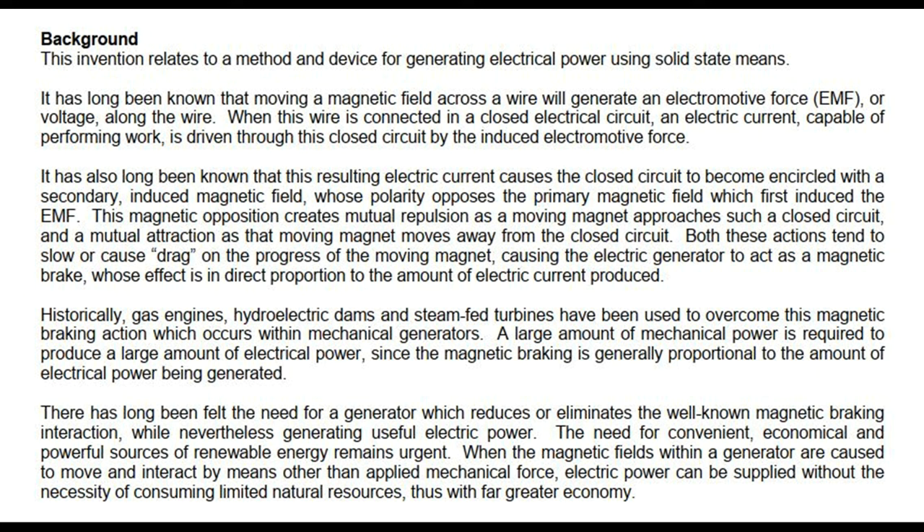Background. This invention relates to a method and device for generating electrical power using solid-state means. It has long been known that moving a magnetic field across a wire will generate an electromotive force (EMF), or voltage, along the wire. When this wire is connected in a closed electrical circuit, an electric current capable of performing work is driven through this closed circuit by the induced electromotive force.